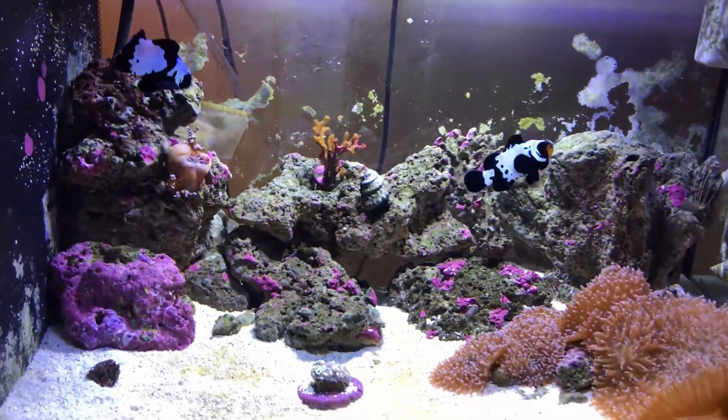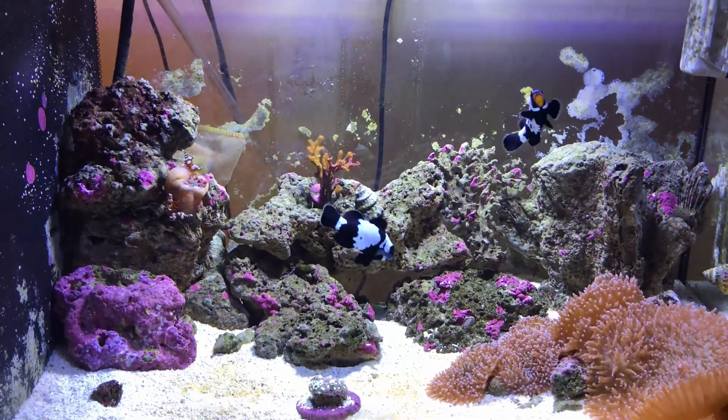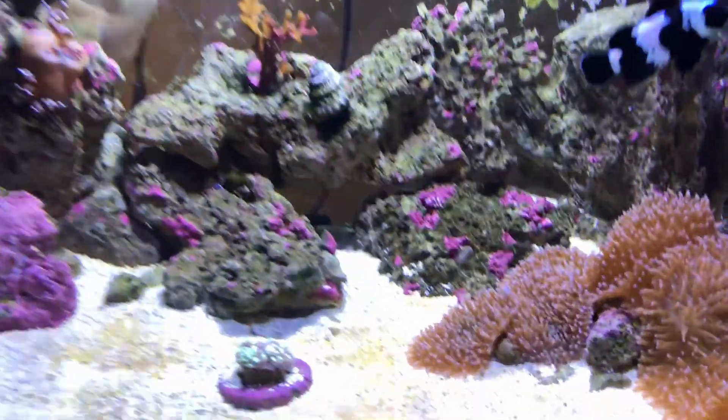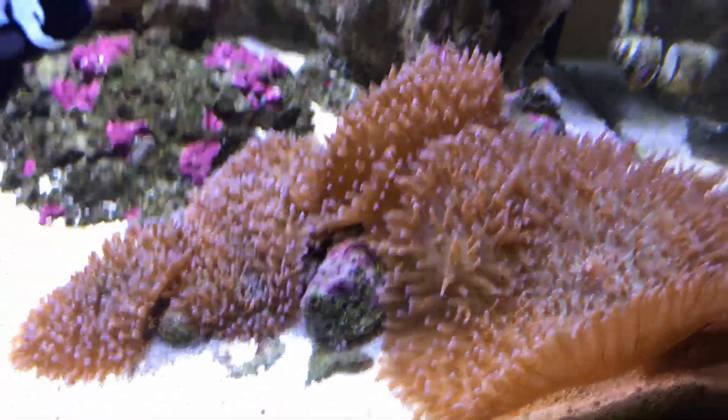So yeah, that's about it for an update after the salinity... the salinity apocalypse. At least my mushrooms are doing great.